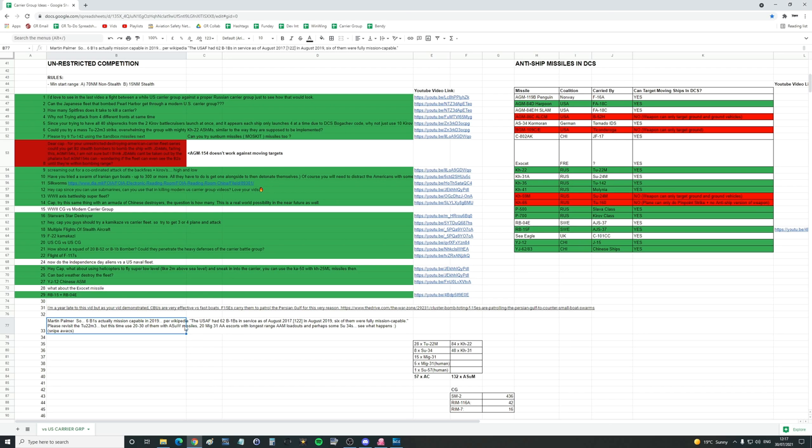With anti-surface warfare missiles — that will be the KH-22, we believe — a supersonic missile. Plus 30 MiG-31s as air-to-air escorts with the longest-range air-to-air missile loadouts, and perhaps some SU-34s, which are the two-seater air-to-ground flankers — and see what happens. Snipe AWACS. So he wants a full tactical Russian air wing to attack the carrier group by the sounds of things.